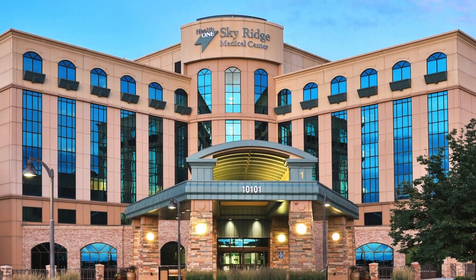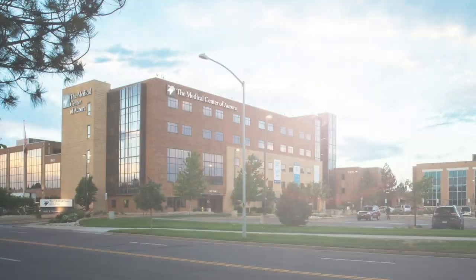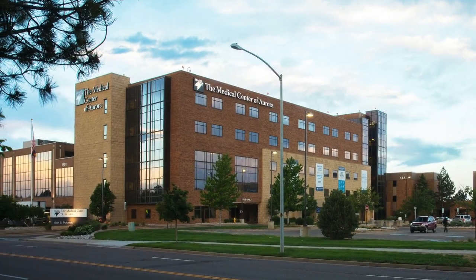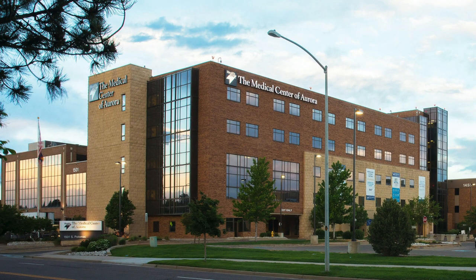We are all about people, from our patients to our residents and faculty and our clinic staff. In-hospital rotations are mainly at Skyridge Medical Center down in Lone Tree, and up here at the Medical Center of Aurora, in the heart of Aurora with a diverse and underserved population. Our curriculum also includes many outpatient community-based physician partners who pour into the education of our residents.